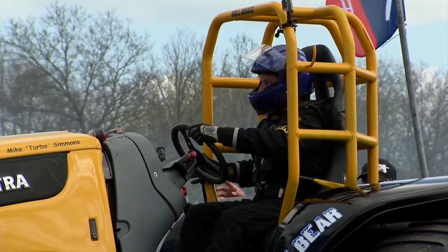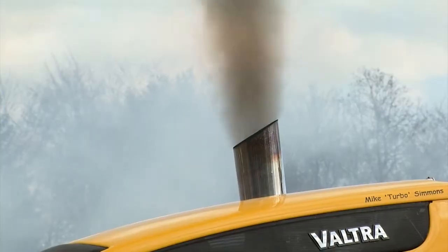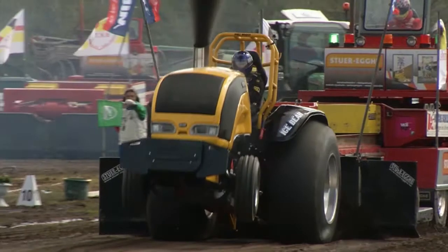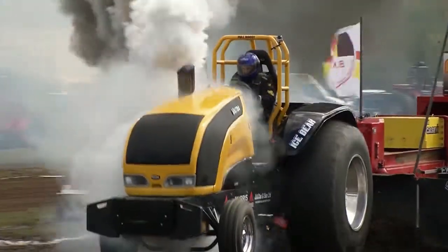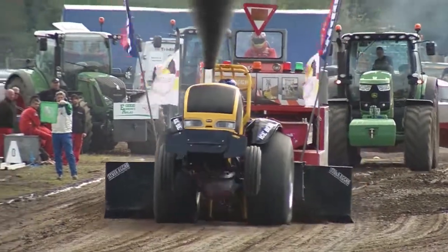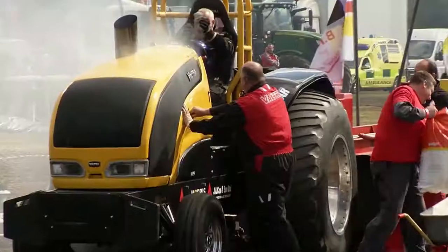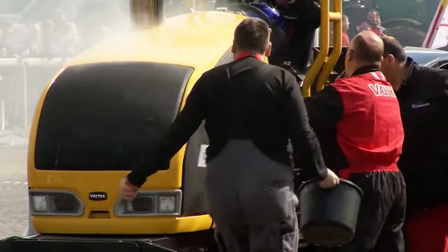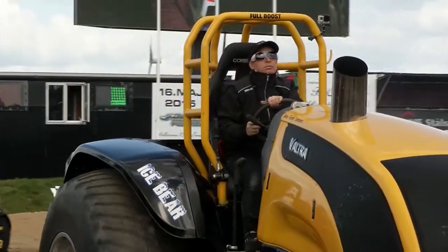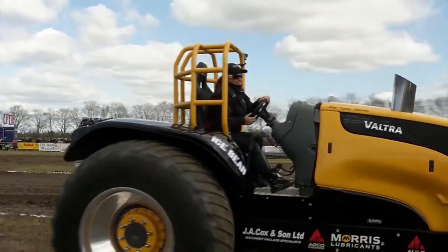Next to the line, the first of the British competitors — this is Mike Simmons driving Ice Bear, a Valtra base machine. Drive went quite well, a little high, then something up with the engine, also losing some ballast. I think that's the fire extinguisher gone, so unfortunately he will be disqualified. There looks to be a fairly serious engine problem. That's the end for Ice Bear today.